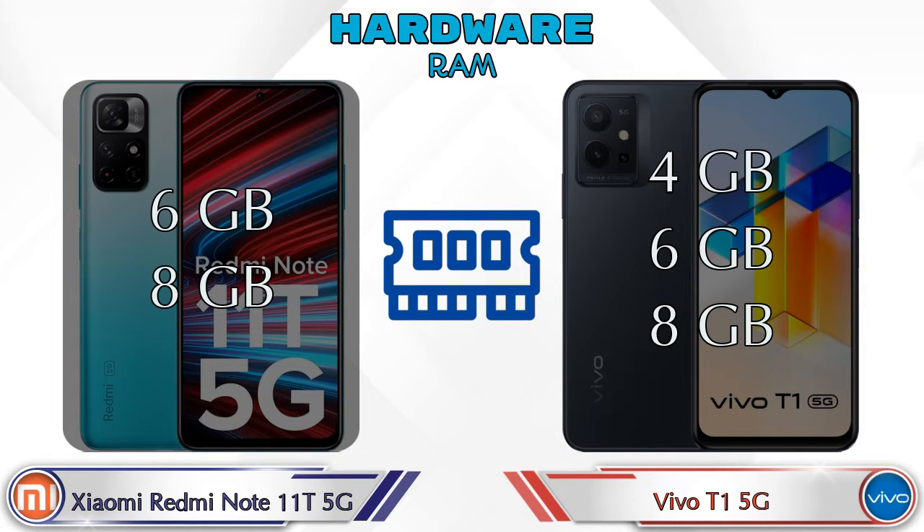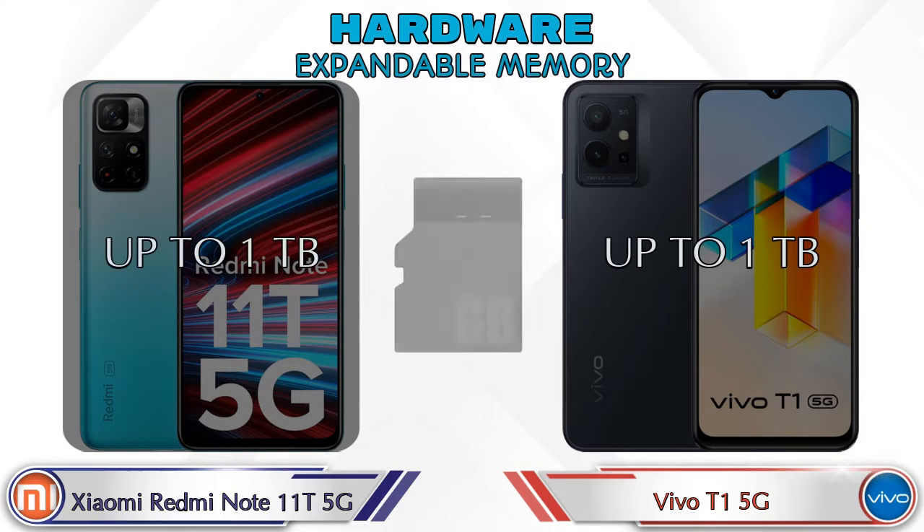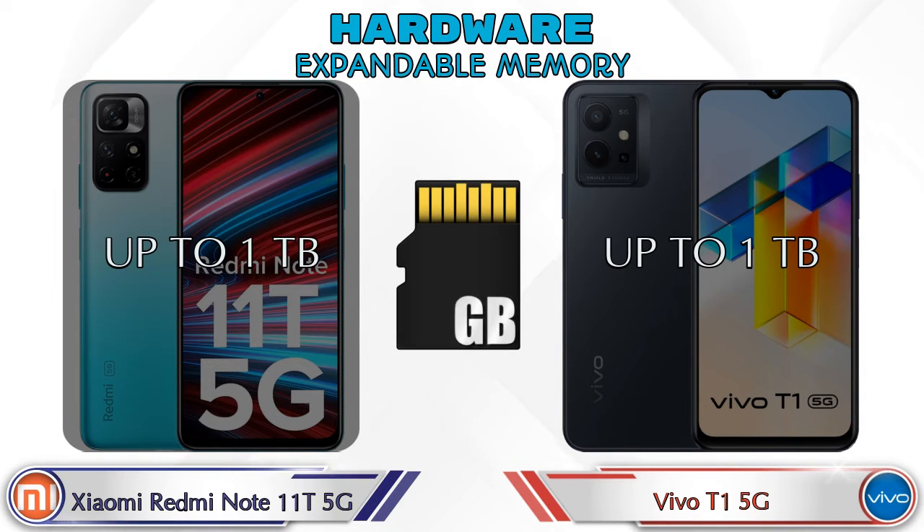For RAM, the Note 11T 5G has two options: 6GB and 8GB. The T1 5G has three options: 4GB, 6GB, and 8GB. Internal storage for the Note 11T 5G comes in 64GB and 128GB options, while the T1 5G has only 128GB. Both phones support expandable memory up to 1TB.